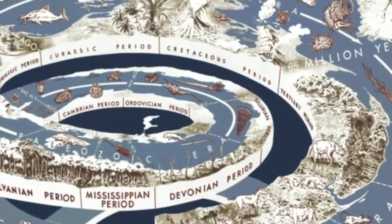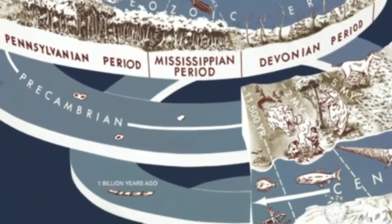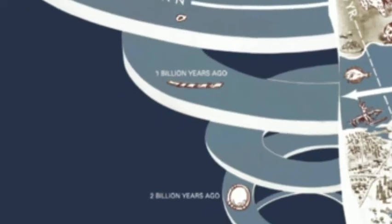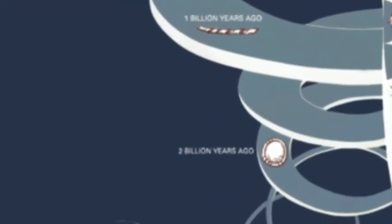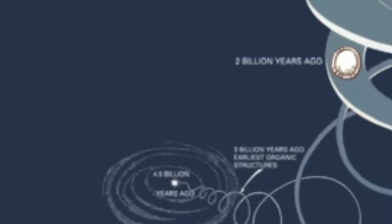Our planet's history is a vast timeline that we know a lot less about than we would like to admit. There are so many things that we don't know about yet, and infinitely more things that we may never even find a trace of. To really put into perspective what I'm trying to say here, let's do some real quick math.